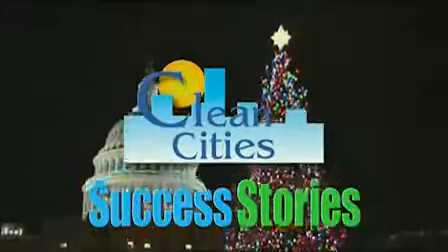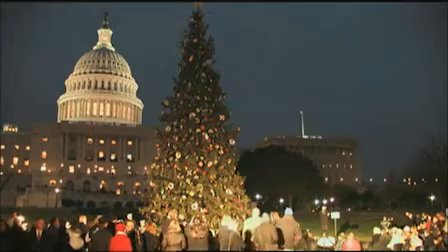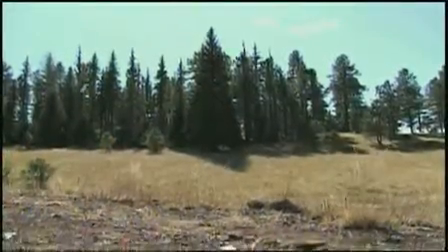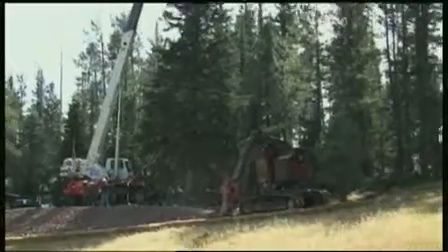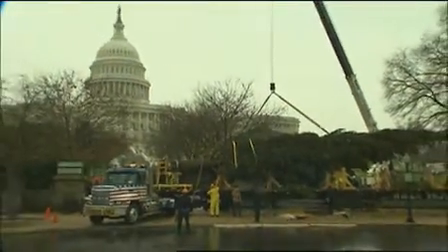Our success story of the week hits a yuletide note in our nation's capital by way of Arizona. This year's capital Christmas tree, an 85-foot blue spruce, is America's gift from the Grand Canyon State and comes to us from the Apache Sitgreaves National Forest. To promote the use of clean, renewable fuels, the tree was transported across the country on a biodiesel-fueled big rig.